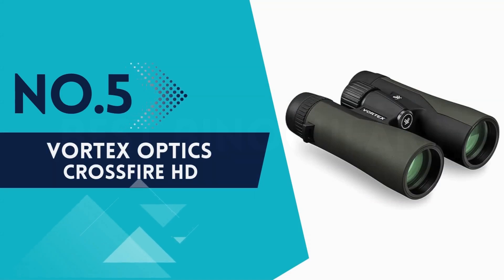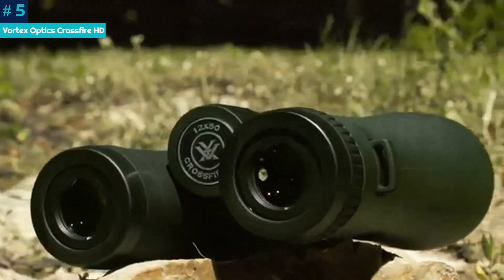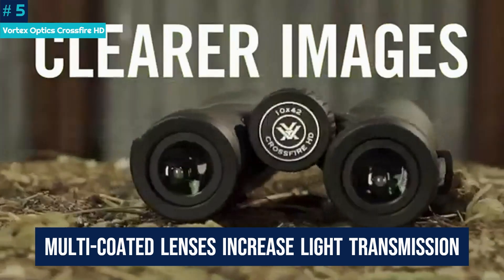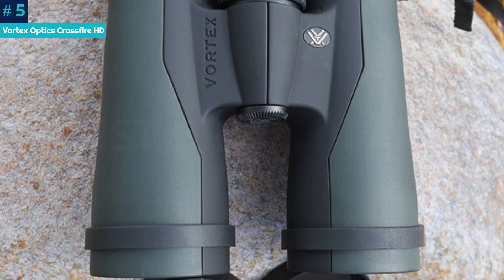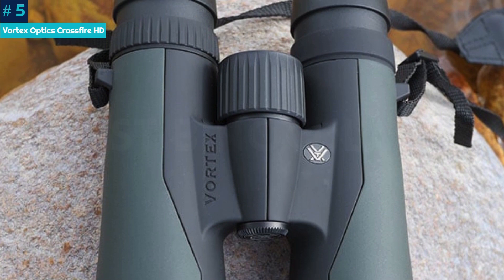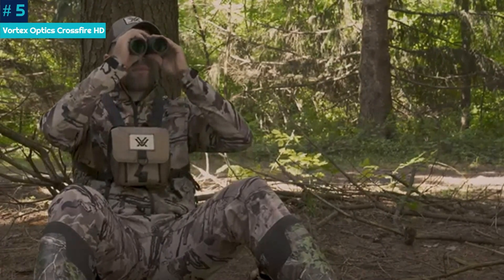Number 5: Vortex Optics Crossfire HD. The Vortex Optics Crossfire HD binoculars are some of the best-value binoculars, offering excellent optics and quality at a price far below similar binoculars. The Crossfire's multi-coated lenses increase light transmission for truer, brighter colors. At 23.8 ounces, they're a light option within this price category. Adjustable eye cups extend for use without eyeglasses or sunglasses, and are just as easily used in their starting position with glasses on. They have an aluminum shell encased in a rubber armor coating for added grip and waterproofing.